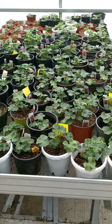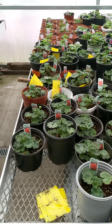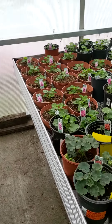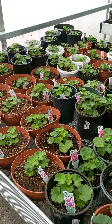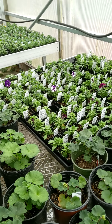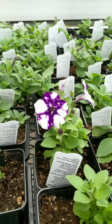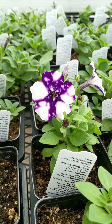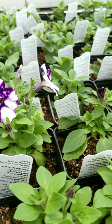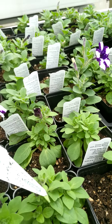Over here we have our salmon geraniums and we've been pinching them to make sure they don't bloom too early. Our raspberry eye geraniums are looking nice. Over here we have some of our petunias, and you can actually see that some of them are starting to come out — that's our headliner purples. You can see what those look like here.